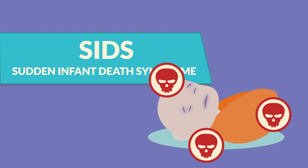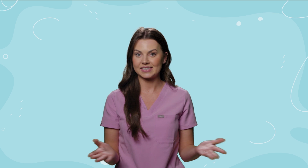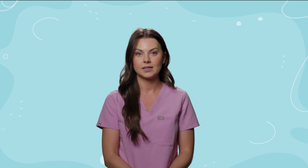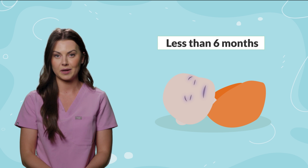And now on to SIDS. Sudden Infant Death Syndrome, or just SIDS for short, is the unexpected death of an infant less than one year old. It occurs most frequently during sleeping in infants less than six months.